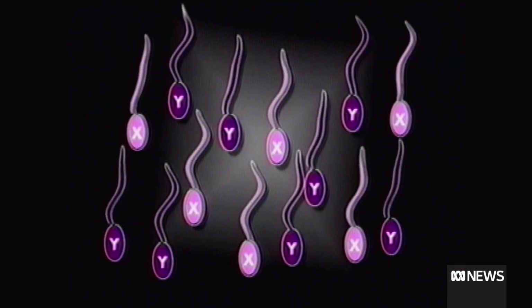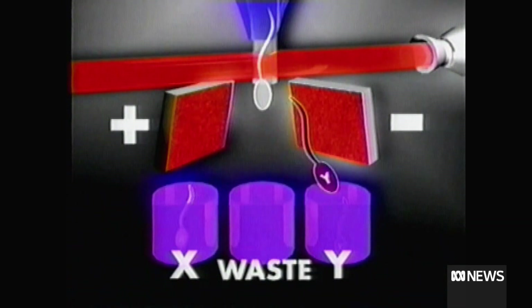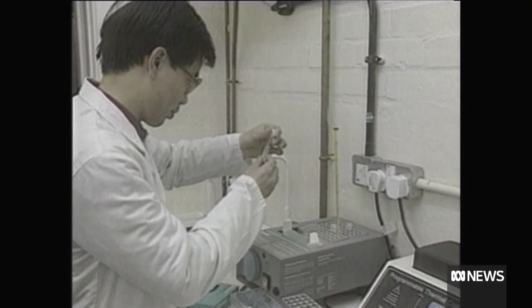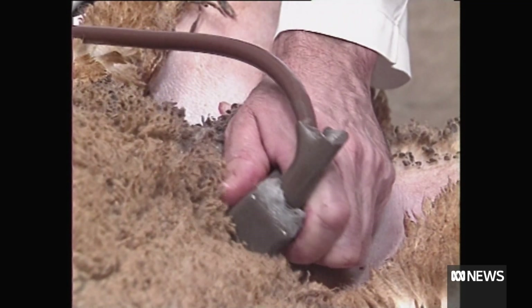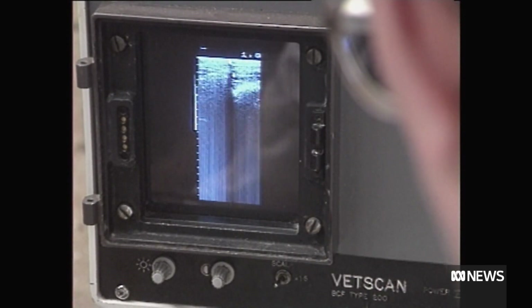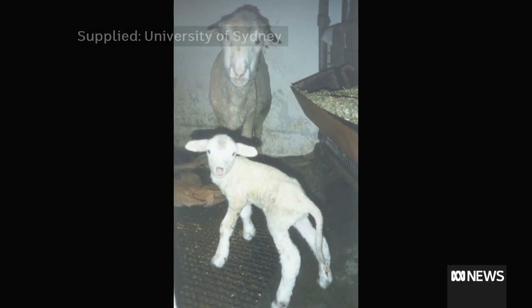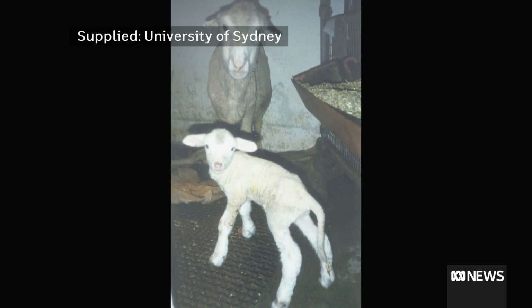If you want female calves, you use semen where the male Y chromosomes have been removed. The end user can have the choice of male or female — if they want to breed a lot of females, they can do that. Or if they want to breed long lines of steers with consistency, they can utilise it that way. The means of sorting semen was developed in the USA in the late 1980s. In 1995, a team at the University of Sydney used the technique to breed the world's first gender-selected sheep, Larry, a male lamb.